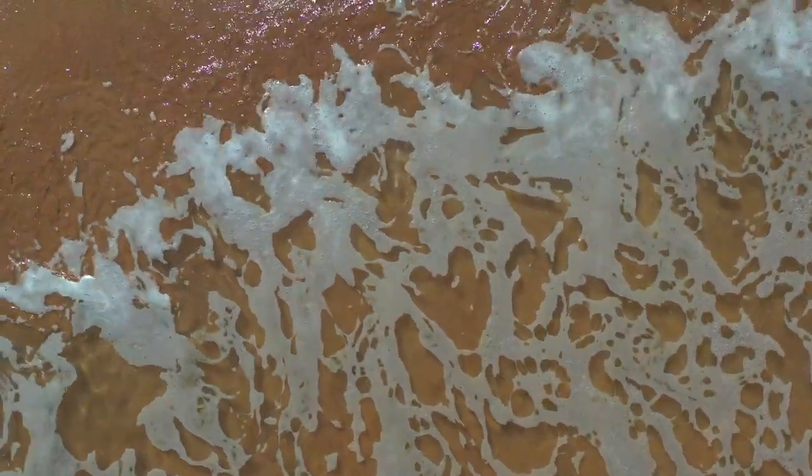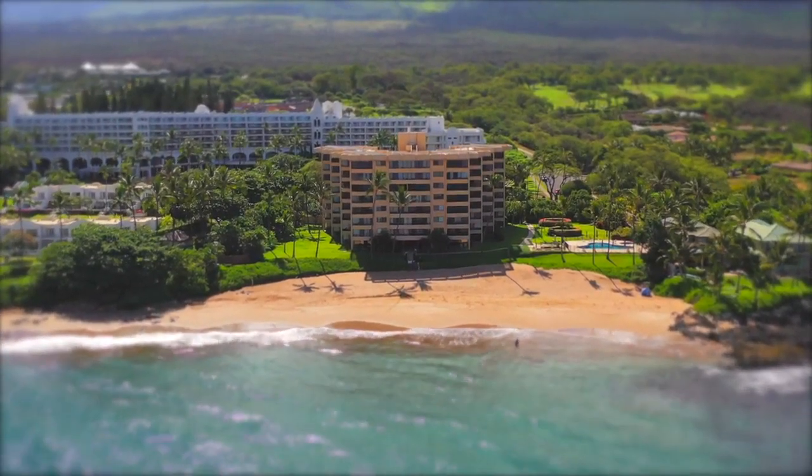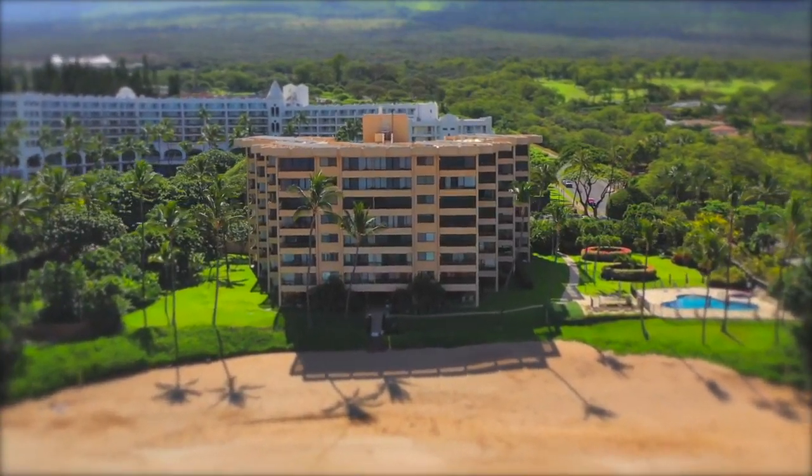Polo Beach Club's 707 looks down across the pristine beauty of Waialea's Polo Beach on Maui's southwest coast. No other Polo Beach Club residence offers the elegance and sophistication of 707, this newly remodeled Maui modern masterpiece.